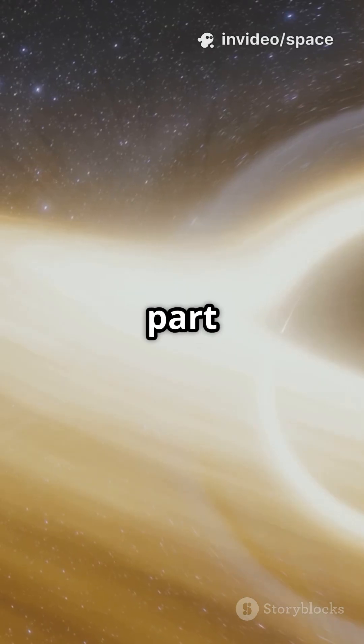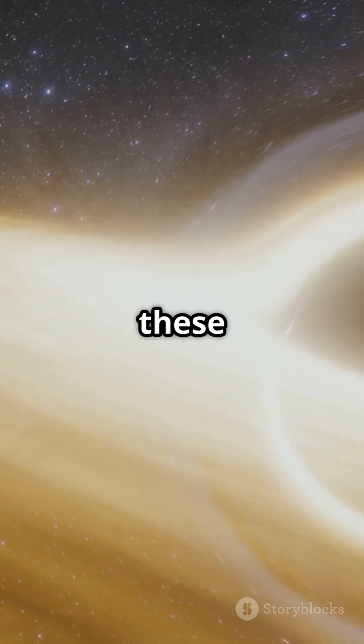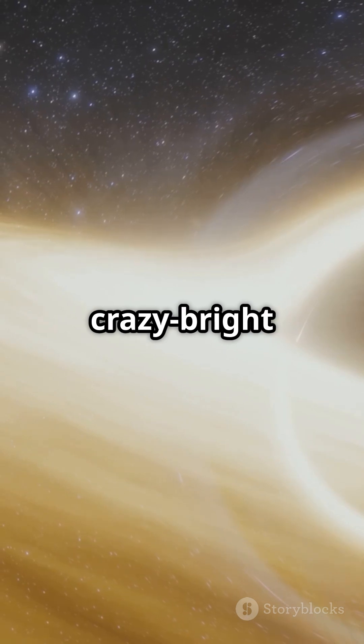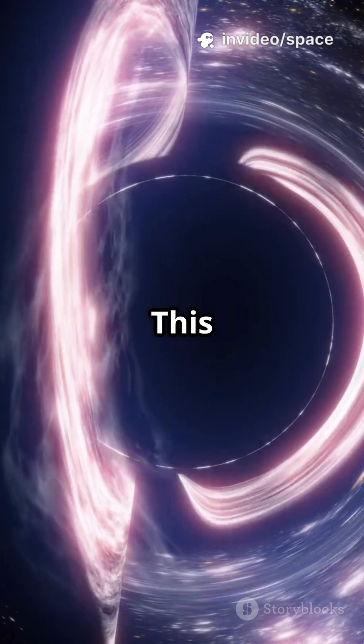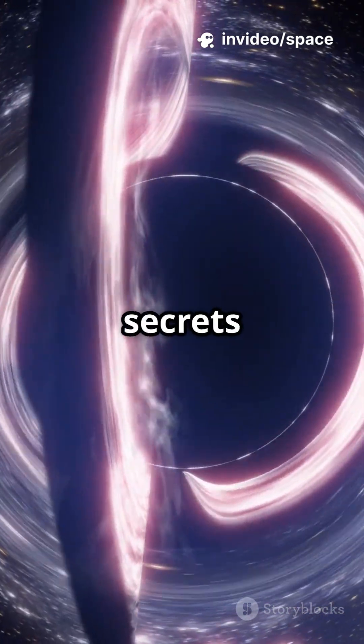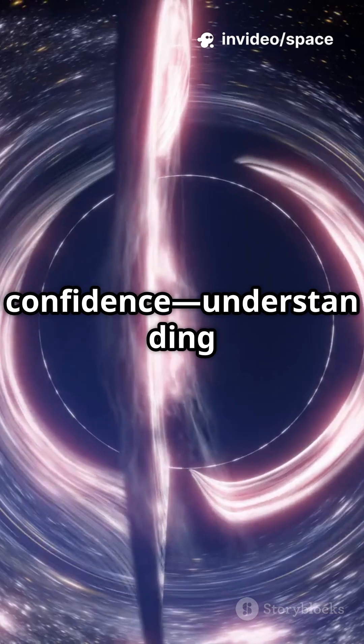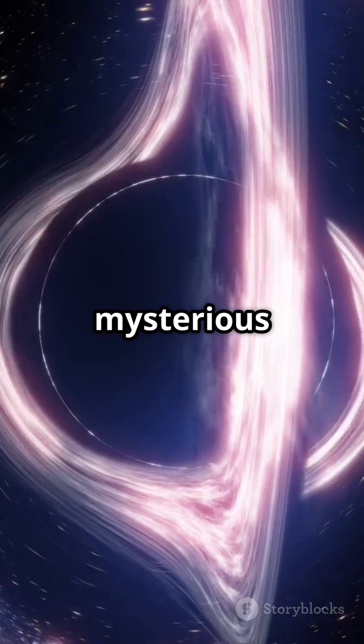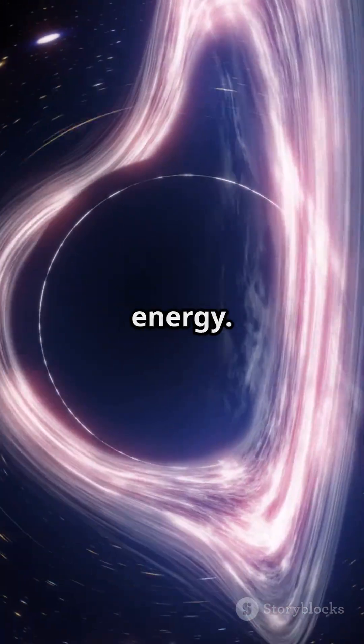And here's the wild part: the patterns of light from these models match up perfectly with what telescopes see in space, like those crazy bright X-ray sources. This means we can now decode the secrets of black holes with confidence, understanding their wild storms, powerful winds, and even those mysterious jets blasting out energy.